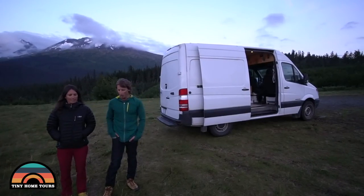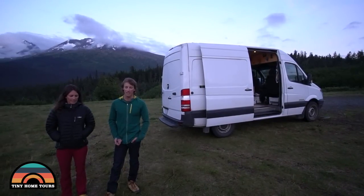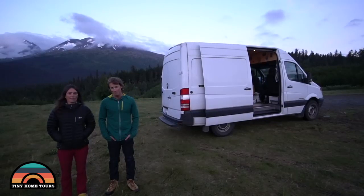Thanks for watching our van tour. If you want to know more, email us at customstealthcampervans@gmail.com — and if you want a van custom-made for you, send us an email and we can work that out for you.